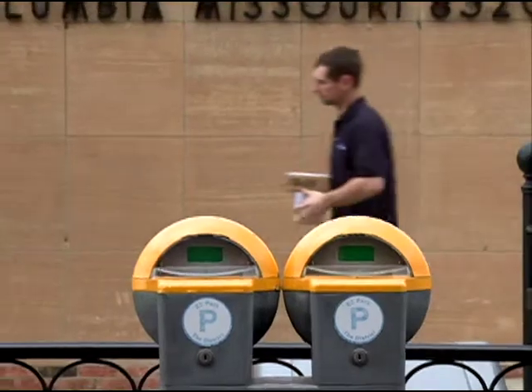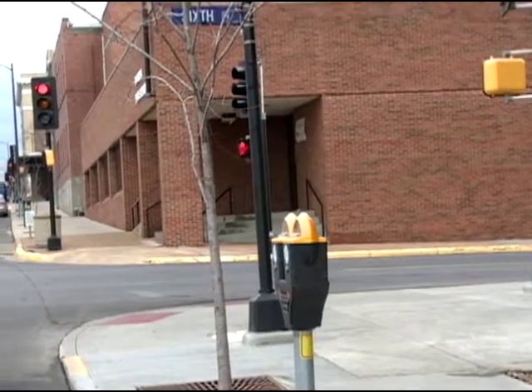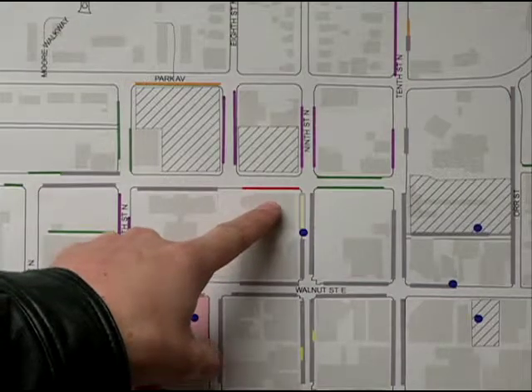We decided on six different colors. The first is yellow, which signifies 24 minutes. Our 24-minute meters are outside places with heavy turnover, like the post office or the police station. Next is red for one hour — we've only got one street with one-hour parking, and that would be Ash between 800 and 900.